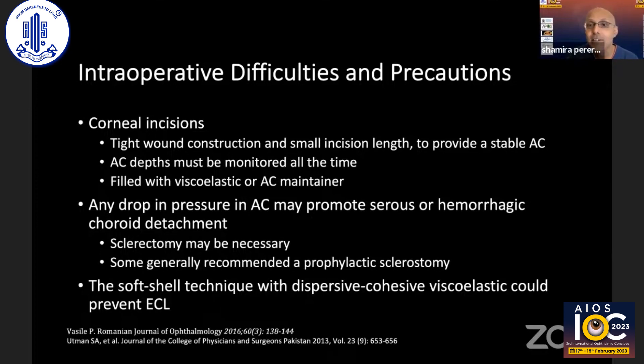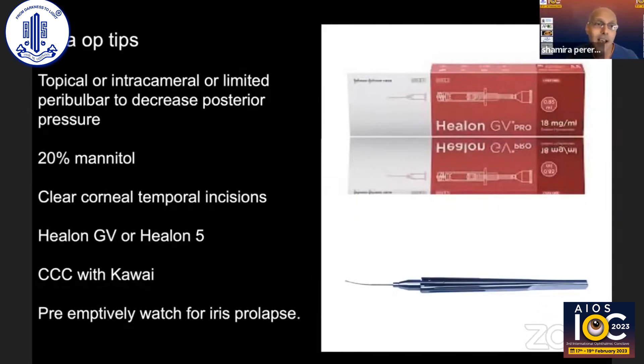Because of the shallow anterior chamber and risk of endothelial cell loss, some propose a soft shell technique with a dispersive cohesive viscoelastic. My tips include use of topical intracameral anesthetics. If using a peribulbar block, avoid too much fluid as these eyes have a small orbital size and small palpable aperture. I routinely use 20% mannitol to keep intraocular pressure down and use clear corneal temporal incisions with heavy use of Healon GV or Healon 5 to maintain the anterior chamber.